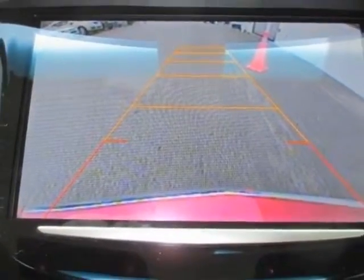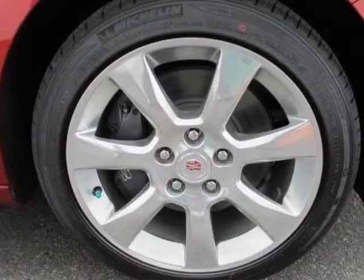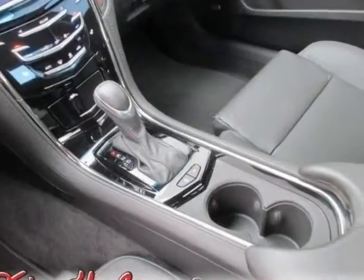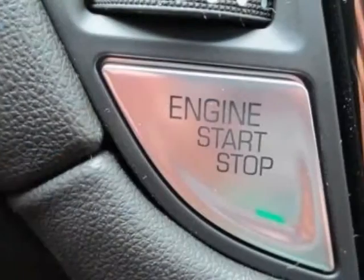Red Obsession Tint Coat exterior, jet black with jet black accents leather seating surfaces. Engine: 2.5L I4 DOHC VVT. Transmission: 6-speed automatic.